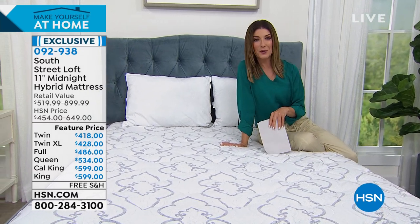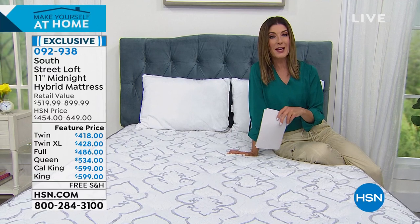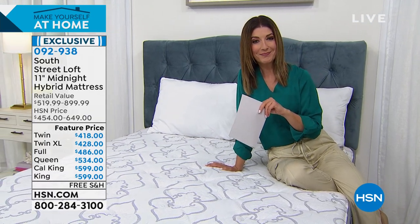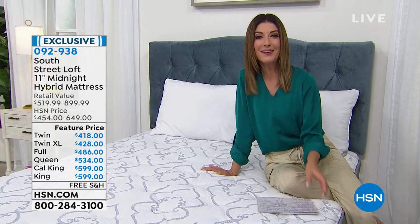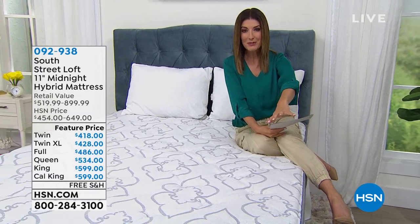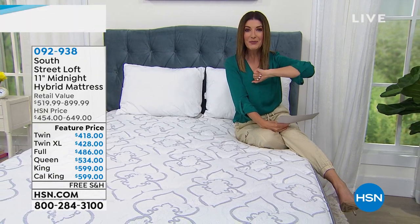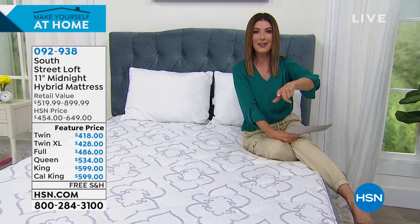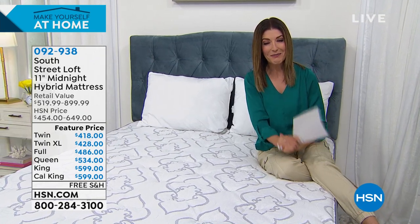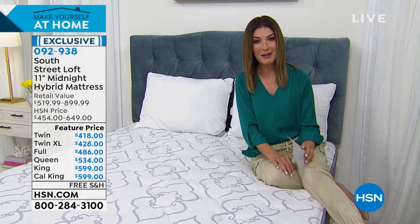This is one of our top-rated customer pick mattresses — one of the best-reviewed mattresses we've offered here on HSN. I sleep on this every time I visit my in-laws. They ordered it, they're in their 70s and 80s, and they were able to bring in that box and set it up on their own. You'll have 30 days to try it out at no risk — full money-back guarantee — plus a 10-year warranty from South Street Loft. And there's free shipping and handling on every size.